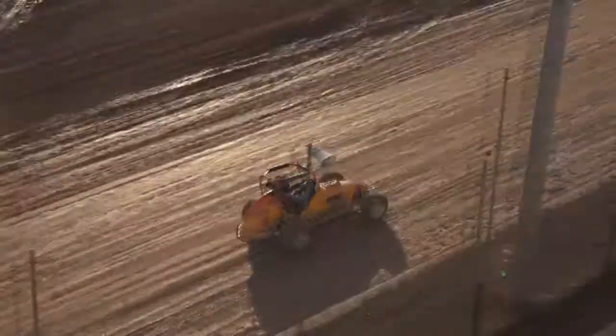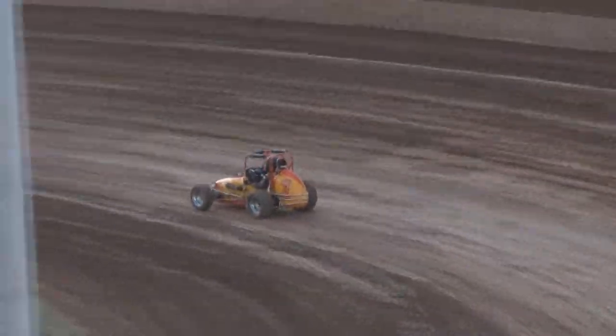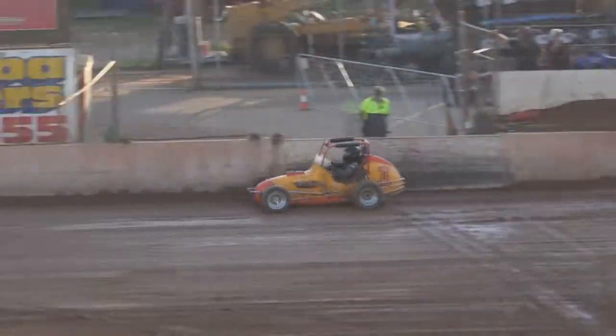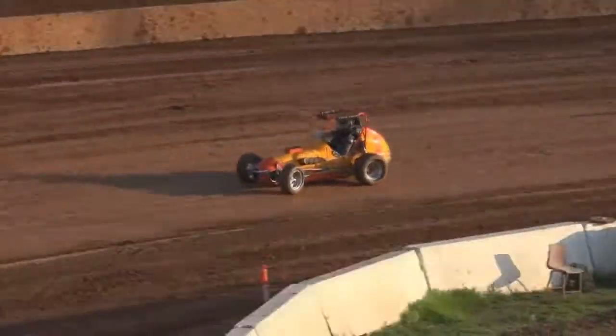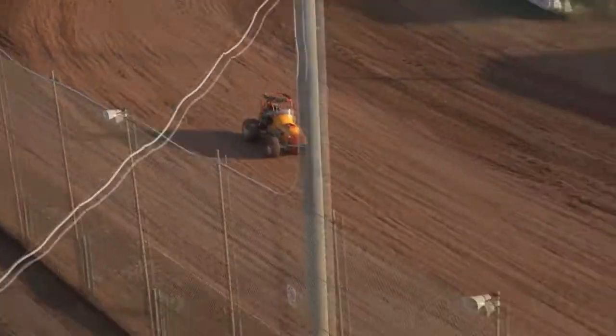Ivan Foley's pride and joy just departing the main straight. White flag up — coming to the end of demonstration run number one for the Vintage Midgets here tonight.